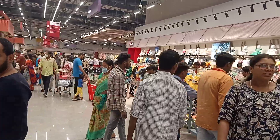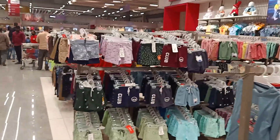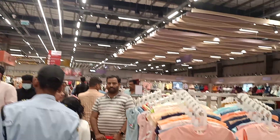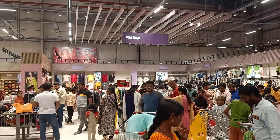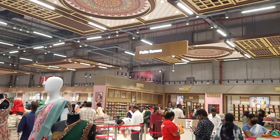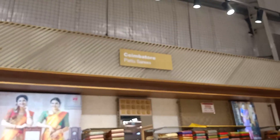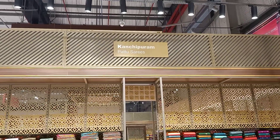Kidswear section. Boys partywear is available here.